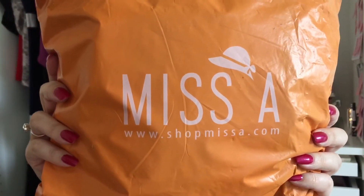What's been delivered to my house? I'll tell you what's been delivered to my house! This nice, big, beautiful Shop Miss A! Oh my god. Now I've never ordered from here before, so this is going to be a first impressions video. I'm going to swatch this for you.